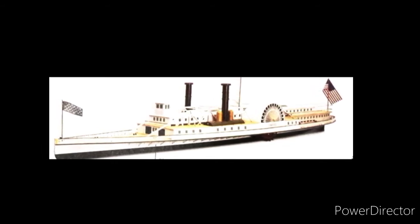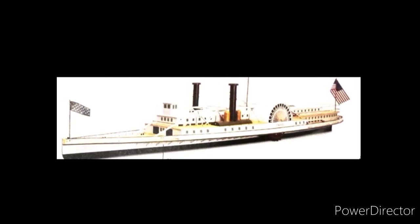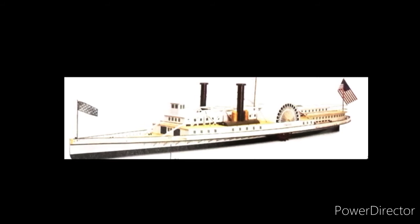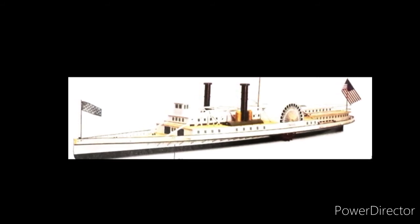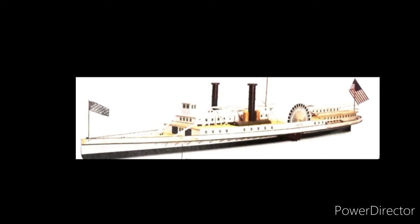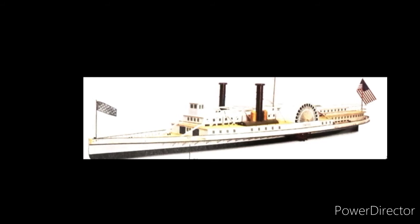Built in 1863, this ship and the other ones built along with it could cross the Atlantic in a time never reached before — a mere three or four days. This ship is no more, but its legacy still holds on.